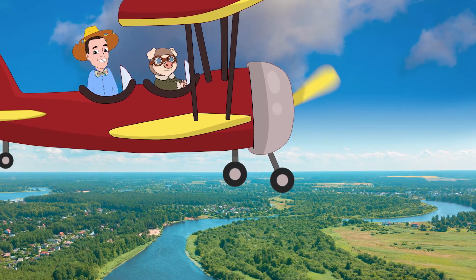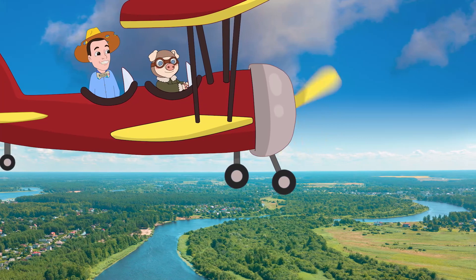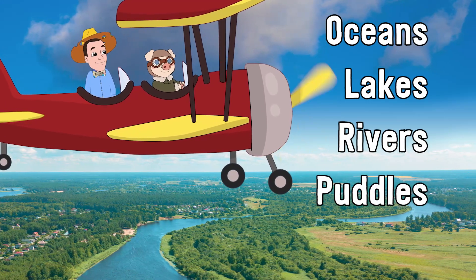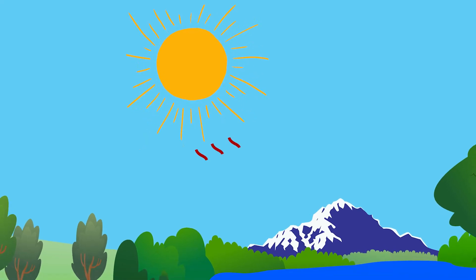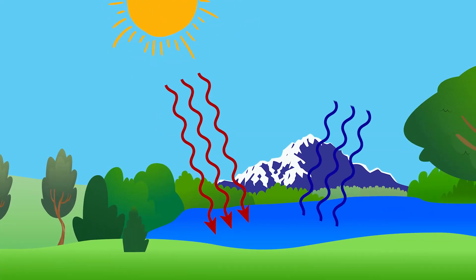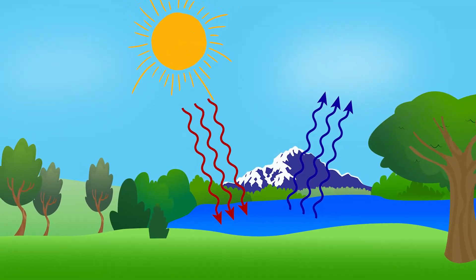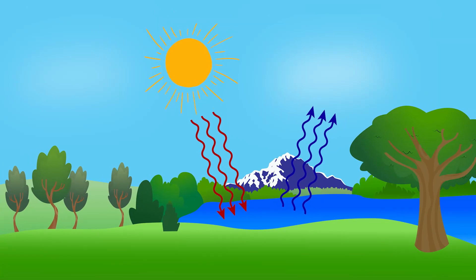There is water all around us — in the oceans, in lakes, in rivers, and even in puddles. The sun heats the water, and some of it goes up into the air. We can't see it, but the heated water turns into mist. The mist goes up into the sky, and when it gets cold enough, that mist groups together to form water droplets. Groups of those water droplets form clouds.